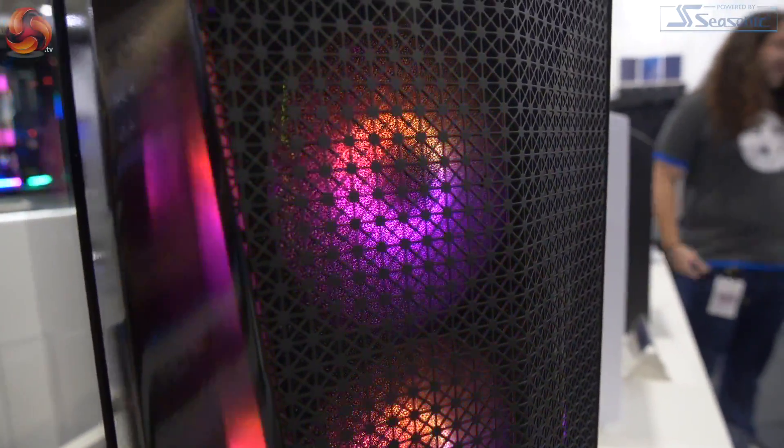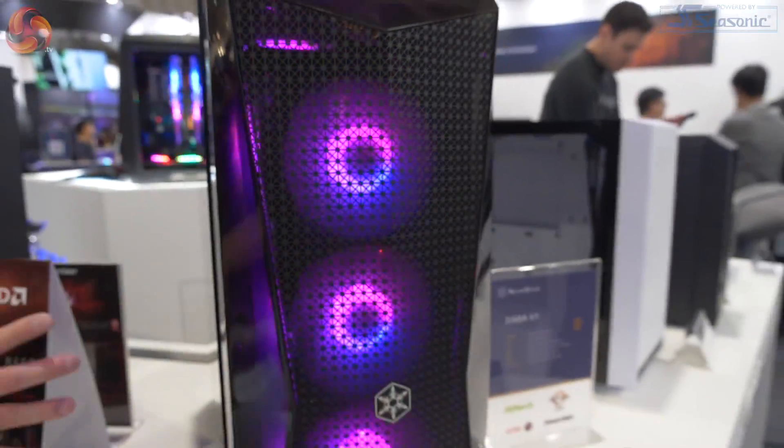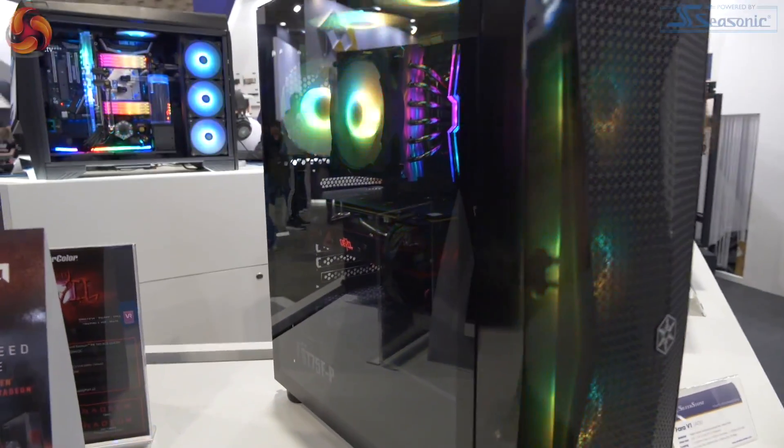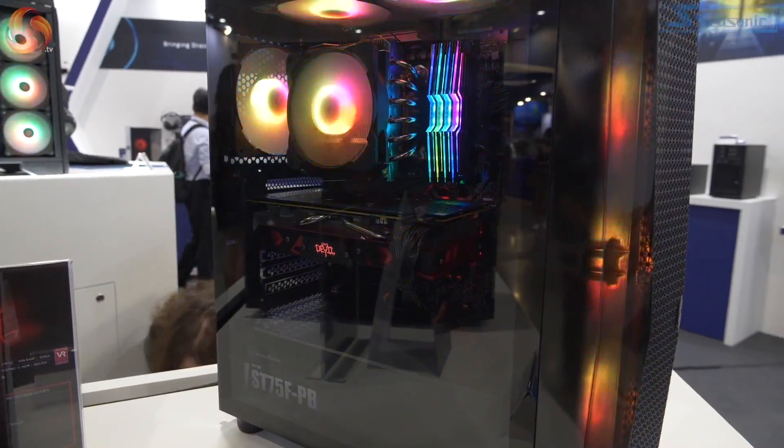It's breathing. Three 120 fans by the look of it. It's got a full system built inside, loads of RGB inside, tempered glass window and all the rest of it. That's all good. My initial impression was incorrect — I'm liking the look of that.